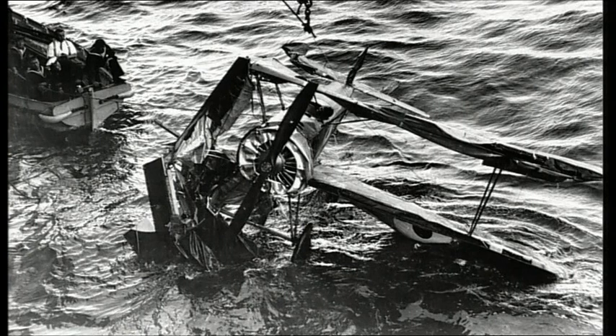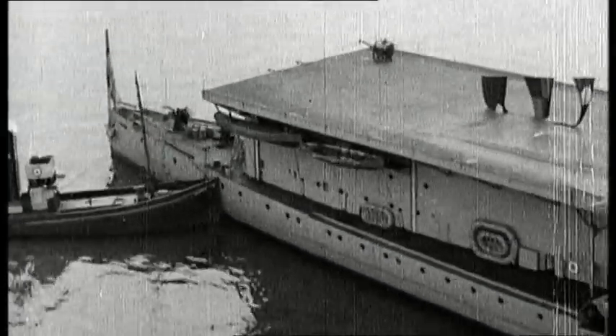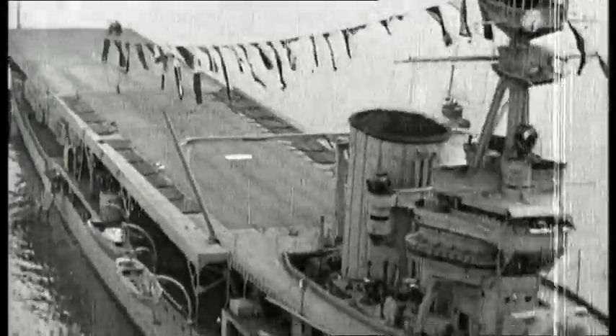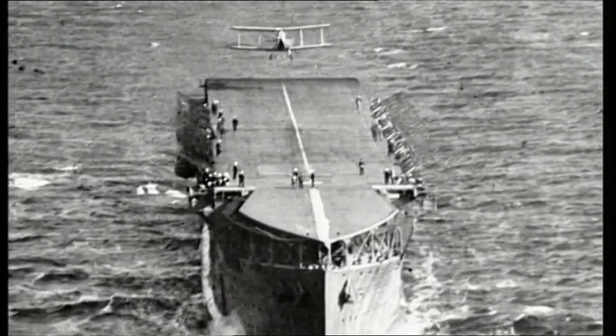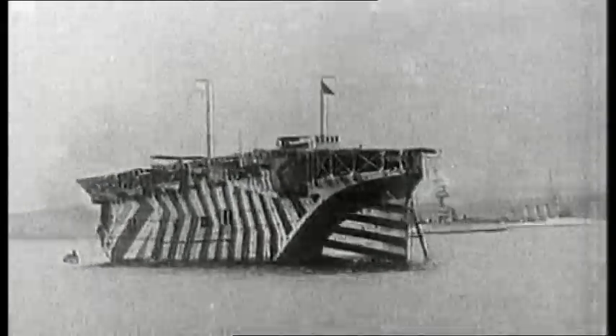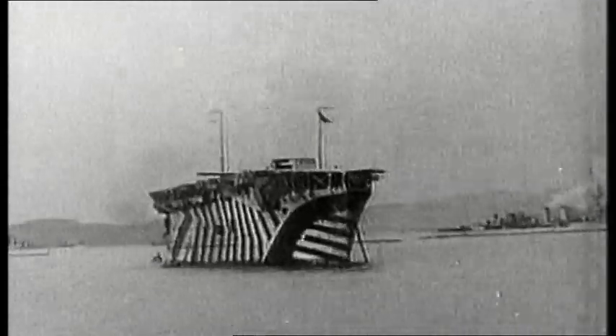He showed that his idea of landing on a ship was practical, but still too dangerous for everyday use. As a result of Dunning's demise, HMS Furious was taken in for another conversion. This time, the after turret was removed and replaced by a landing deck, but the funnel and bridge were still in the middle of the ship, and the turbulence and smoke made landing extremely difficult. The eventual answer was to clear the upper deck of all obstructions, and the first successful aircraft carrier, HMS Argus, was quite literally a flat-topped ship.